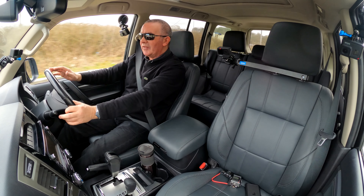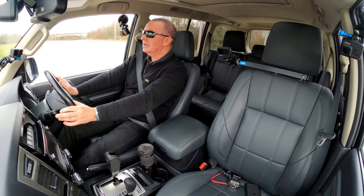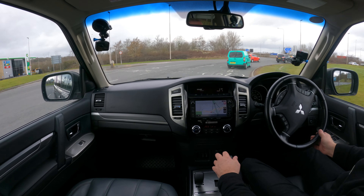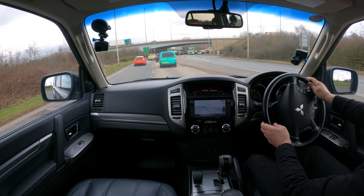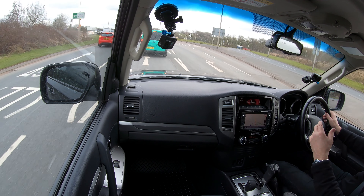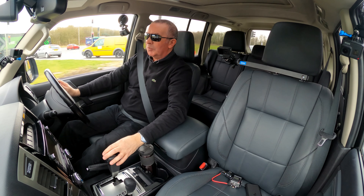It's a nice driving position — you're up above everybody else, you can see over the hedges and feel more secure. You just need a little bit more steering input to go where you would normally go. A lot of that is down to the big tyre walls — if you turn in too quick the car tries to fold over itself or bend the tyre wall rather than turn.